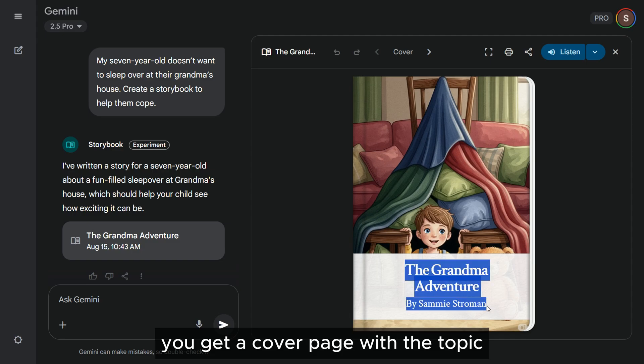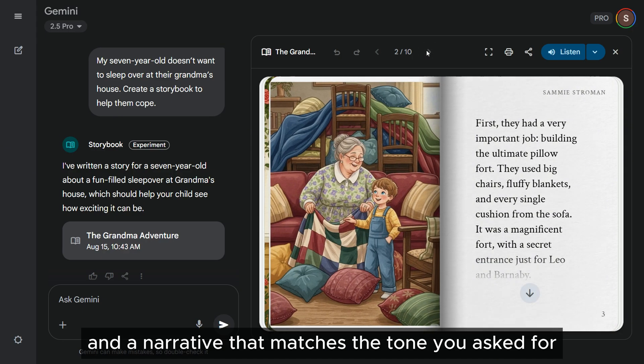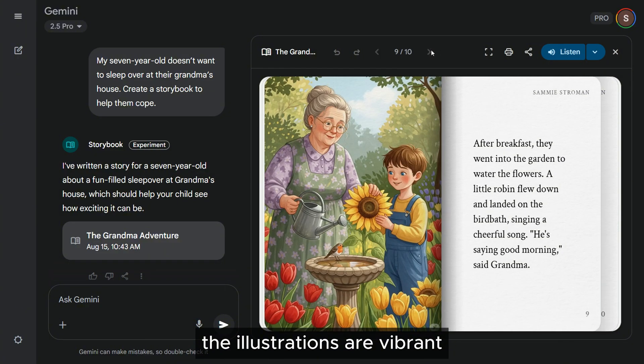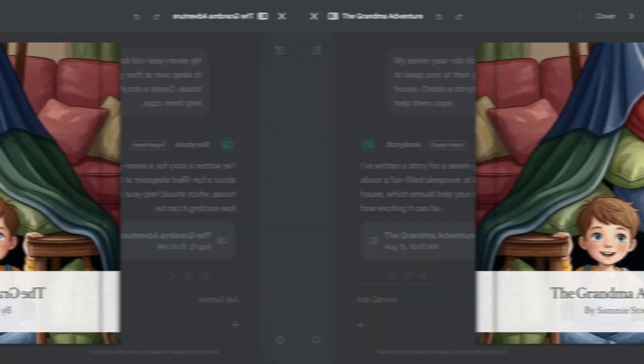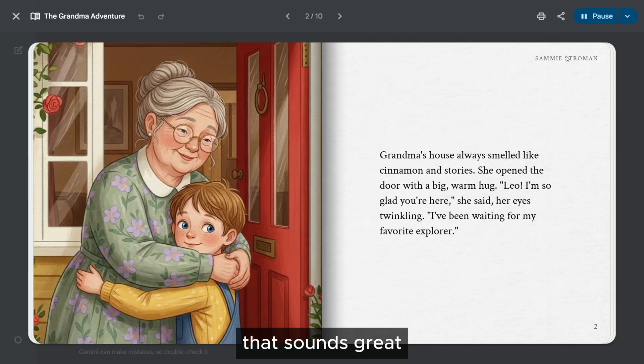You get a cover page with the topic, multiple illustrated pages, and a narrative that matches the tone you asked for. The characters look consistent throughout the book, and the illustrations are vibrant. There's even a narration option that reads the story aloud — so let's go back to the first page and click Listen. The story is titled "The Grandma Adventure."